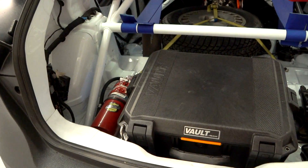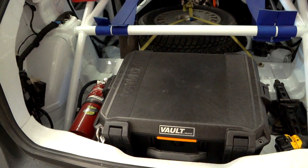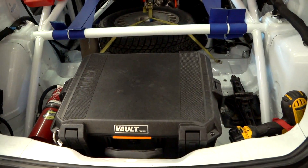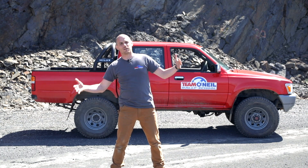Whenever you've got extraneous gear or you need to freight down for a trip, get that gear as low as possible and as close to the center mass of the vehicle side to side. Even on an up-armored vehicle, having that weight out on the door panels is going to be a big problem.